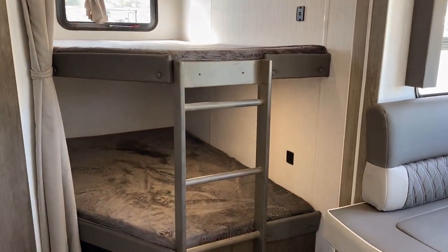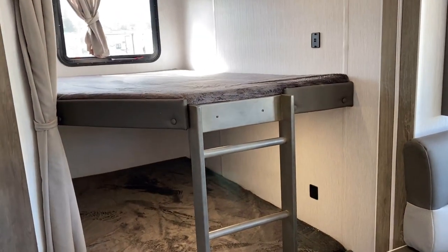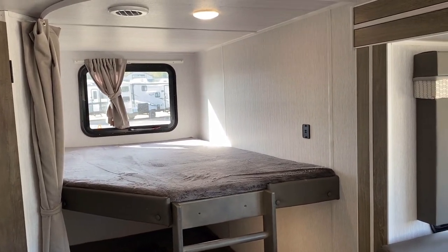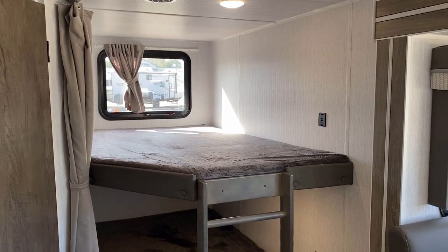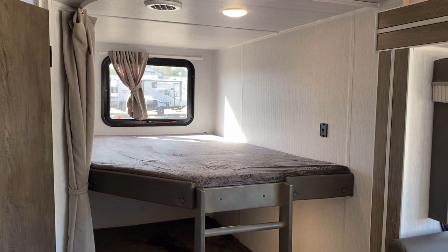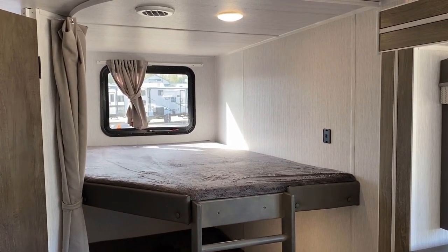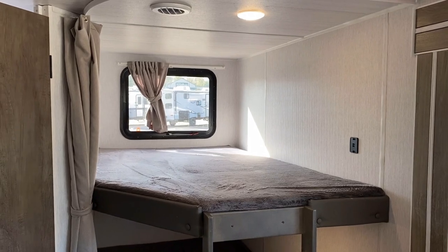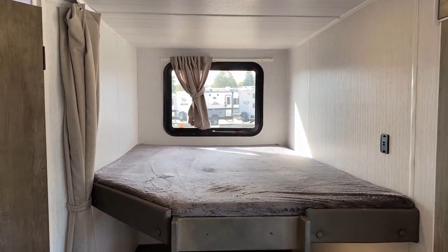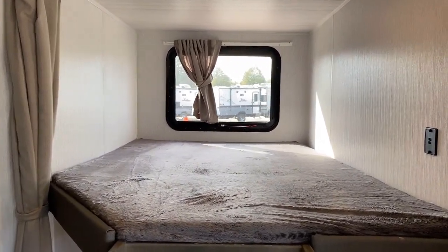A nice touch: there are USB plugs in each of the bunks. I'm kind of glad my daughter doesn't have that, because I'd have a heck of a time getting her off her phone. We have a no-technology policy when we camp — a small amount of screen time each day — but once she's out there making mud pies, no big deal. I love that big breeze window across the back.